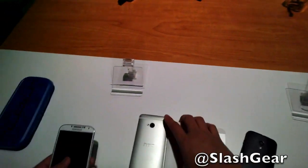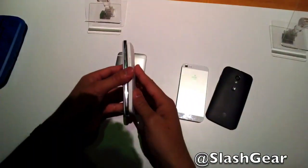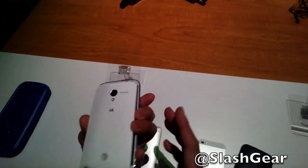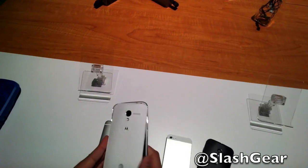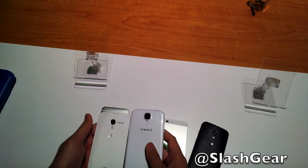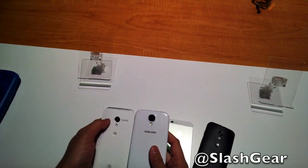And this is the 5-inch Samsung Galaxy S — you can tell it's just a whole lot bigger in terms of a device. 8 megapixel camera versus 10 again.